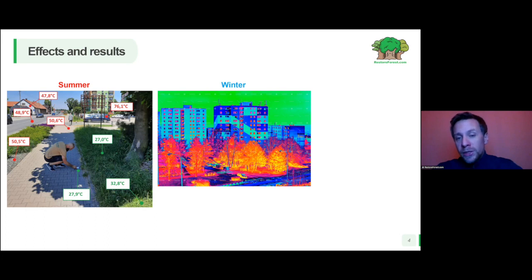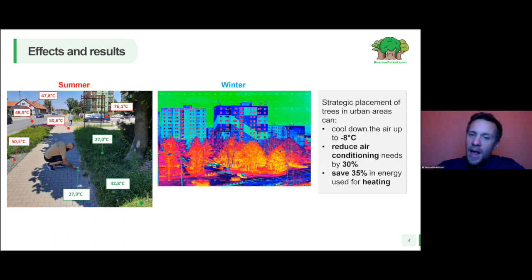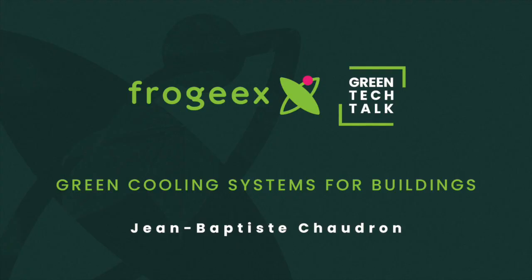But also in winter, trees can provide clear benefits on energy costs. Trees are living organisms, so they restore heat to the surroundings, and they can also act as a wind barrier against cold wind. So around buildings, trees can be beneficial in winter as well. According to the United Nations Food and Agriculture Organization, strategic placement of trees in urban areas can cool down the air by up to 8 degrees C, reduce air conditioning needs by 30%, and save 35% in energy used for heating.